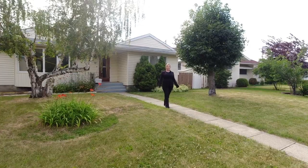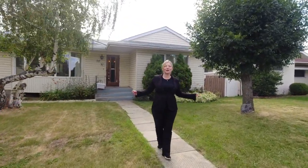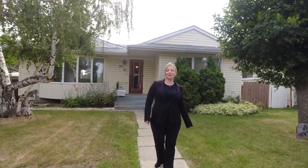So here we are at 7111 76th Street. This house has such cute curb appeal. The inside needs a little bit of updating, but that's perfect for a fixer-upper.